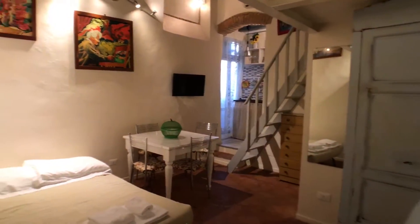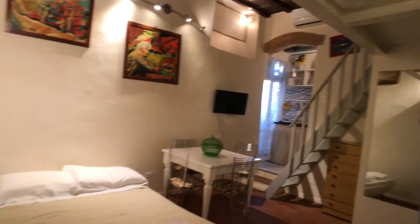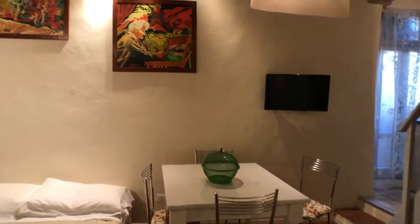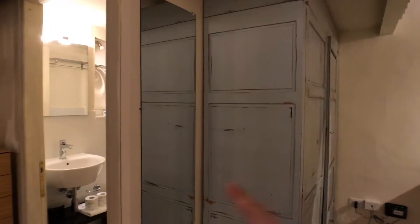There we have a kitchen and to the right a bathroom. This is a pull-out sofa, a wardrobe, and a dining table.